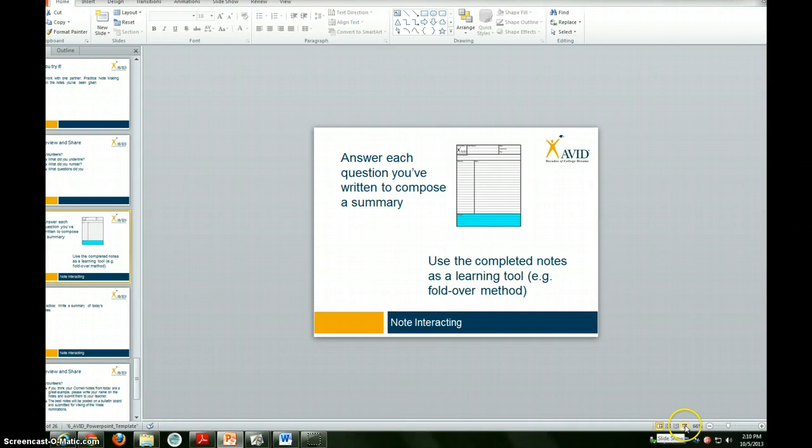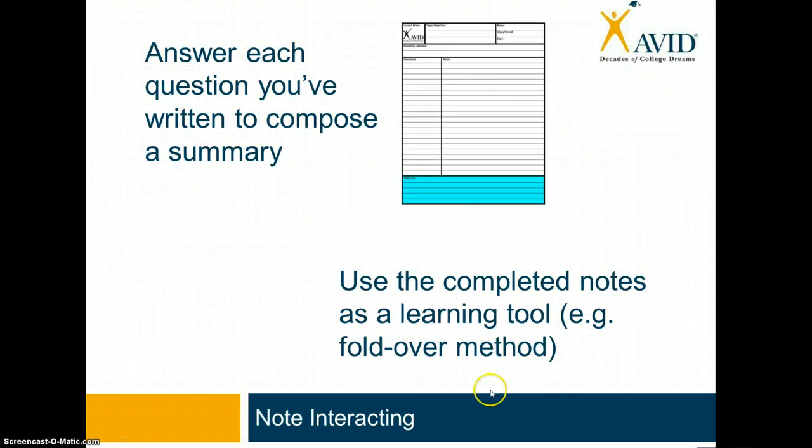Let's go back to the next activity. We're cruising here. So we've looked at different types of repetition. We've looked at interacting with the notes in the right-hand column. The next big piece — the final piece — is to answer each question you've written to compose a summary. That summary goes in the bottom of your notes. And the other big piece is to use the completed notes as a learning tool — for example, the fold-over method. Let me show you that fold-over method really quickly.